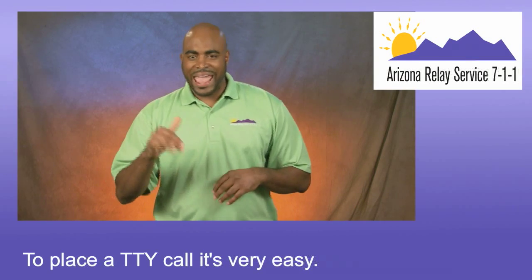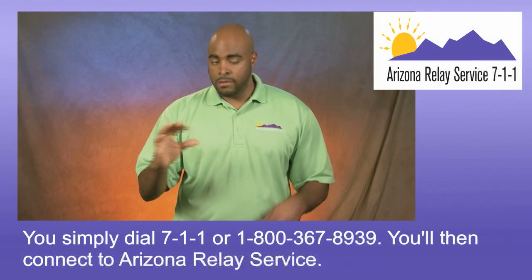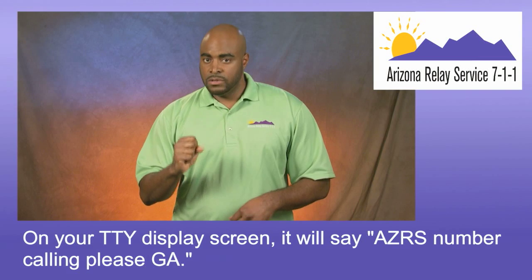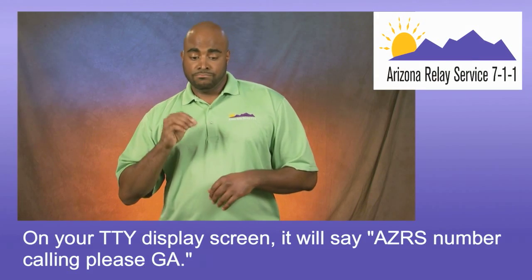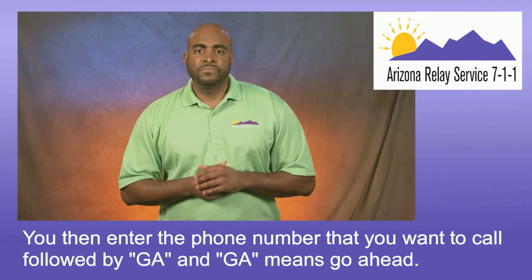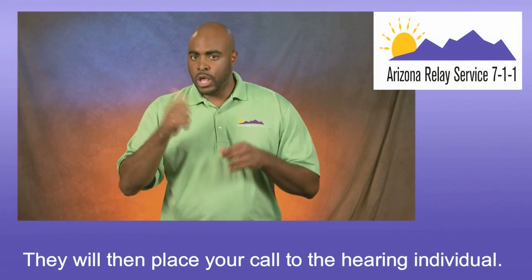To place a TTY call, it's very easy. You simply dial 711 or 1-800-367-8939. You'll then connect to Arizona Relay Service. On your TTY display screen, it will say AZRS, then 'Phone number calling, please. Go ahead.' You then enter the phone number that you want to call, followed by GA. GA means go ahead. This signifies to the communication assistant that you're done typing. They will then place your call to the hearing individual.